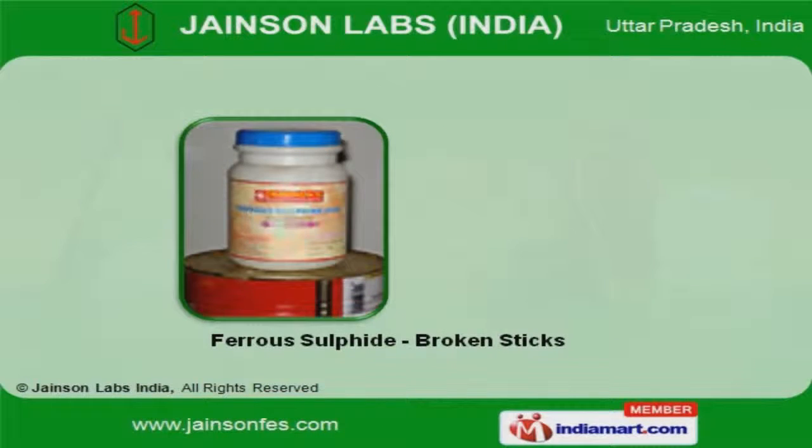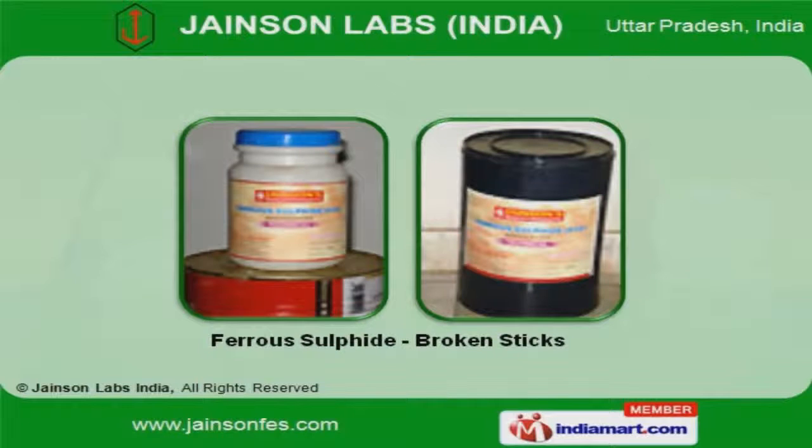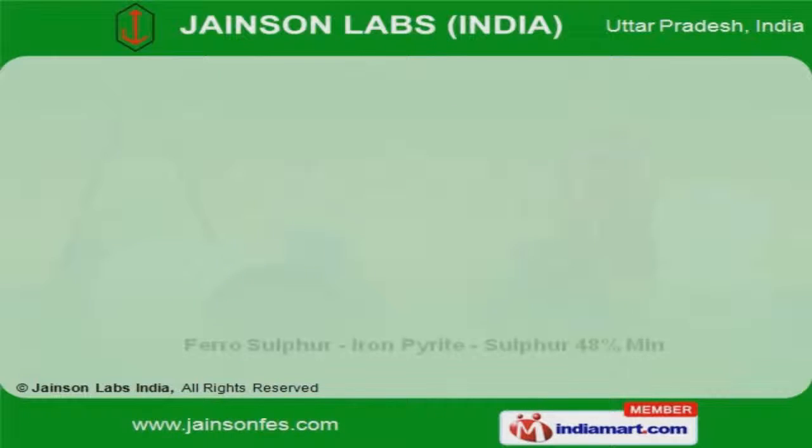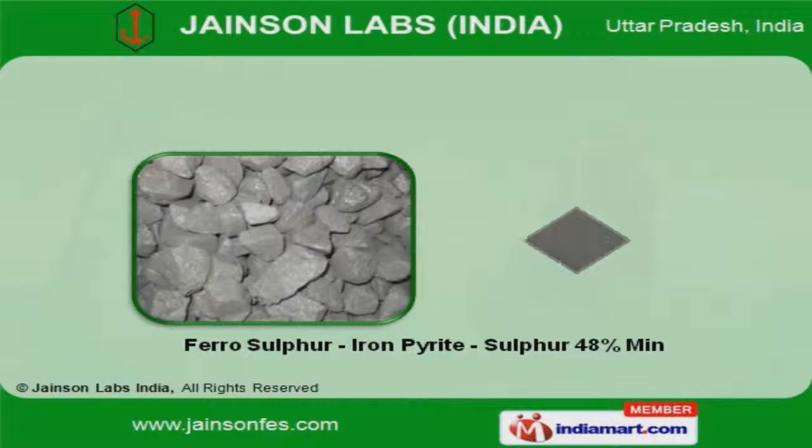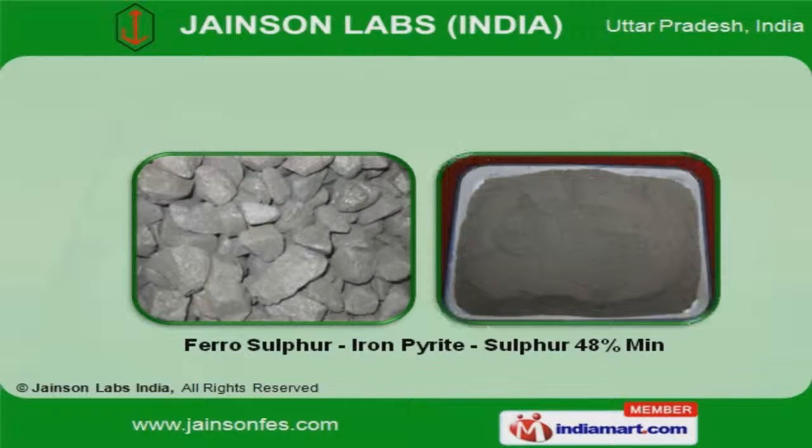We are engaged in offering ferrous sulfide broken sticks. Ferrous sulfur, iron pyrite, and sulfur 48% min offered by us are a class apart.